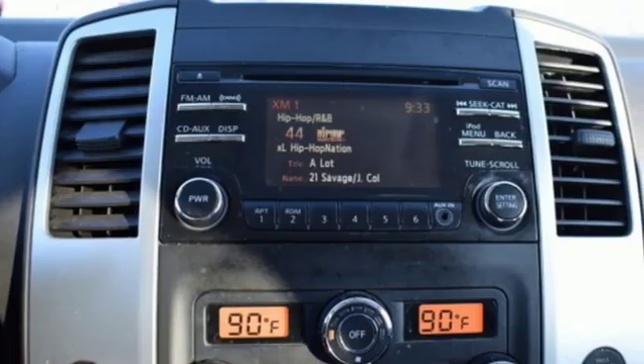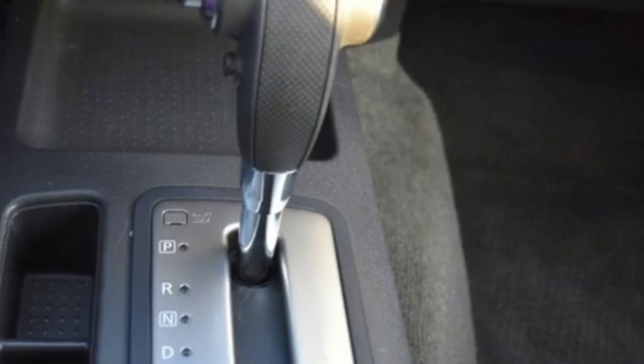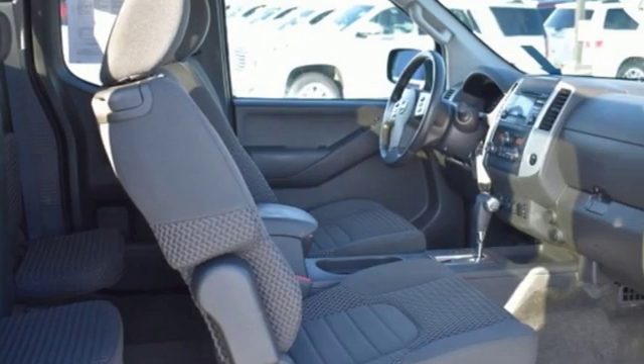New Car Test Drive notes the F-Alpha architecture gives the Frontier a solid foundation that can be tuned for hauling cargo, traversing rough trails, and for providing a comfortable ride around town or at expressway speeds.